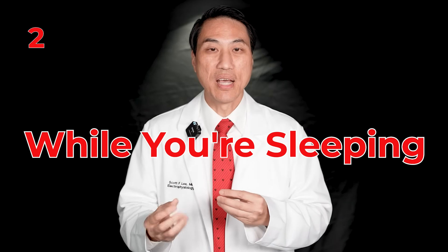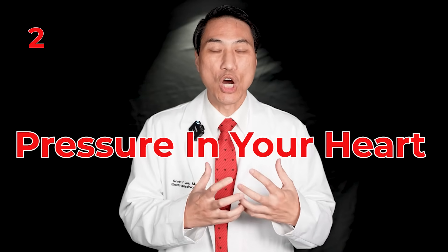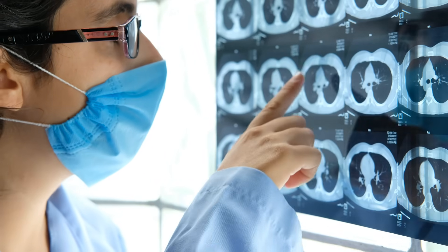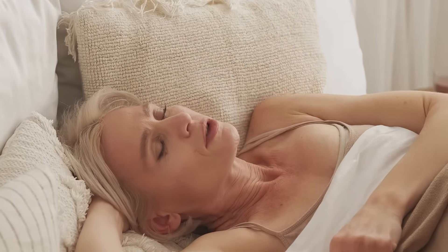Number two: sleep apnea. Sleep apnea is a condition that lots of people have and don't know about — where you stop breathing while sleeping, disrupting your rest. Your breathing stops, you wake yourself up to breathe again, causing tiredness, but also a lot of pressure in your heart that causes stretching of the walls over time. Just like high blood pressure, that leads to more atrial fibrillation. Treating it definitely helps.